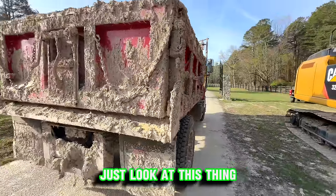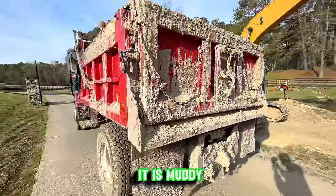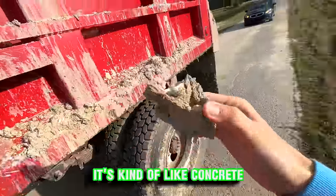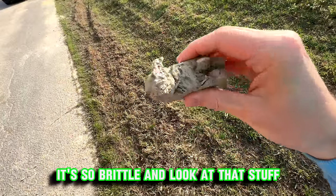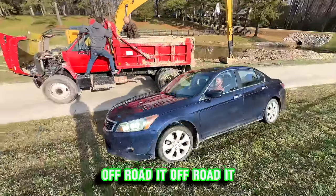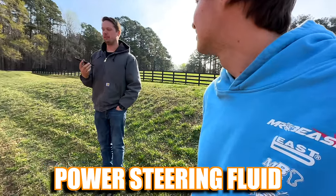Just look at this thing — it is muddy. All of this mud is just dried up on here, kind of like concrete. It's so brittle. A little off-road action. It's low on power steering fluid.